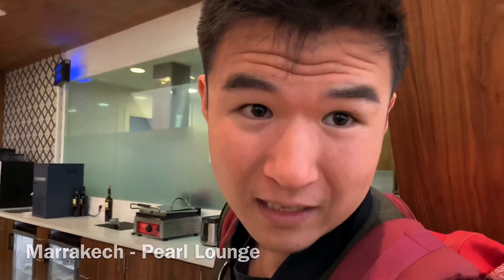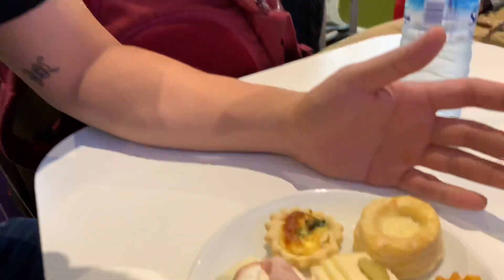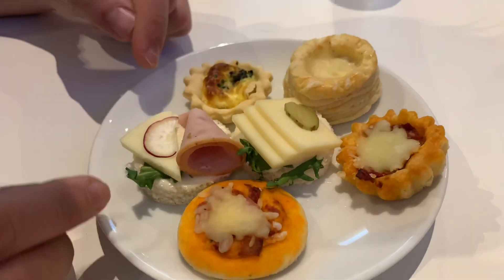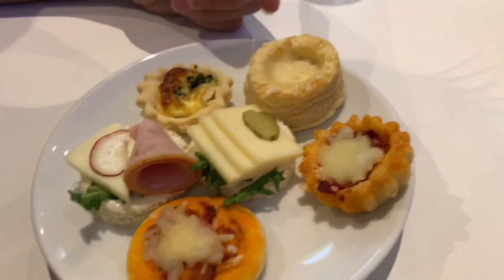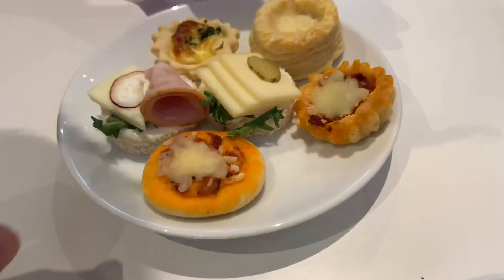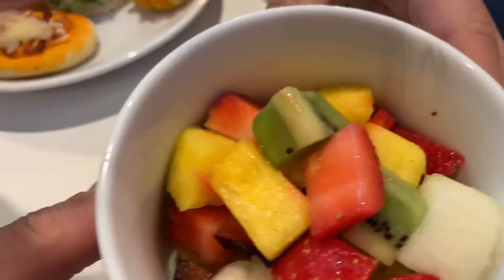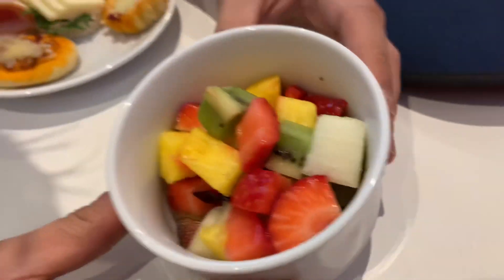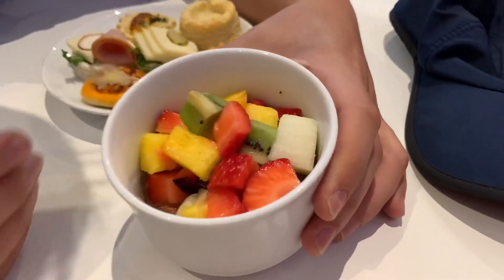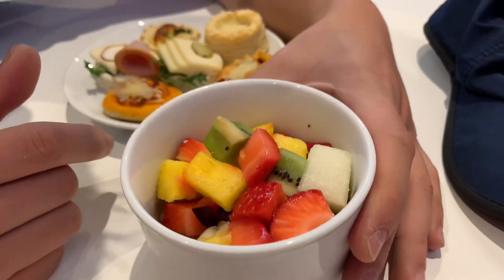So what we have here is a little assortment of what they have. They have little quiches, little pizzas, little tiny sandwiches, a little puff pastry, another little pizza quiche, and another sandwich. And they also got this beautiful fruit salad. Look at that. They have strawberries, kiwis, pineapples, pears, and a whole bunch of good stuff in here.